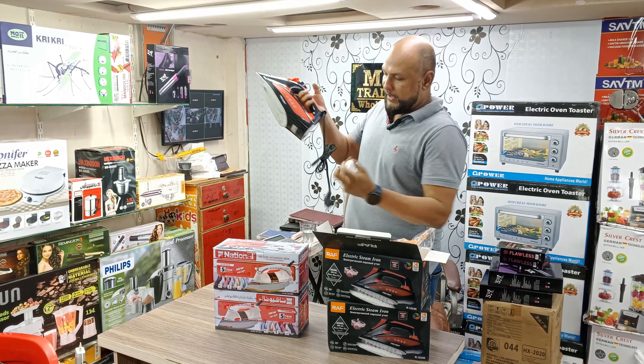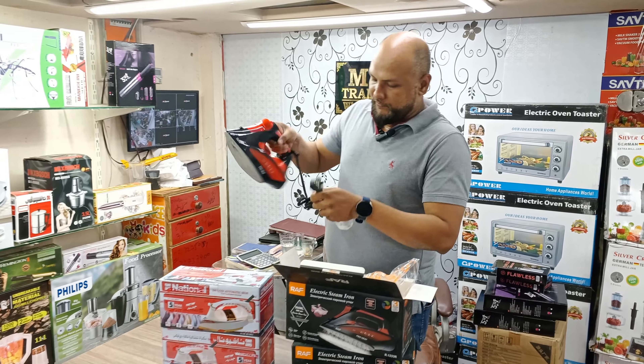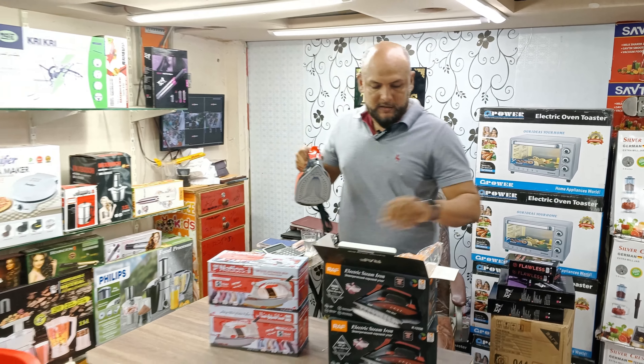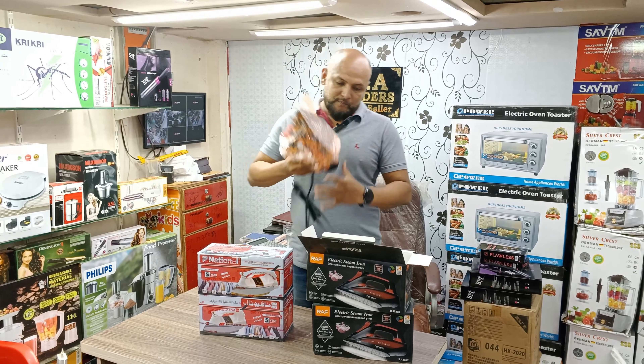This is a wire, this is a plug, this is a steam option, this is a shower option. The price in the market is about 4,000–4,500 rupees, but it is only about 3,500 rupees.